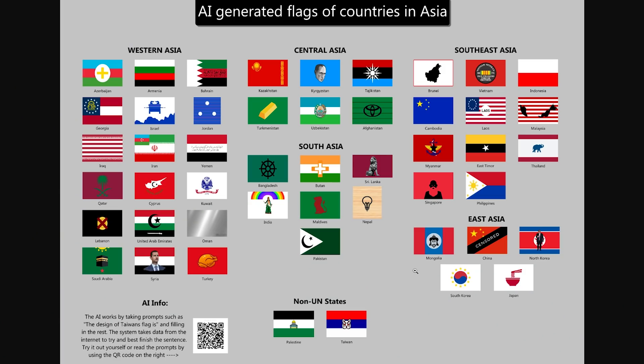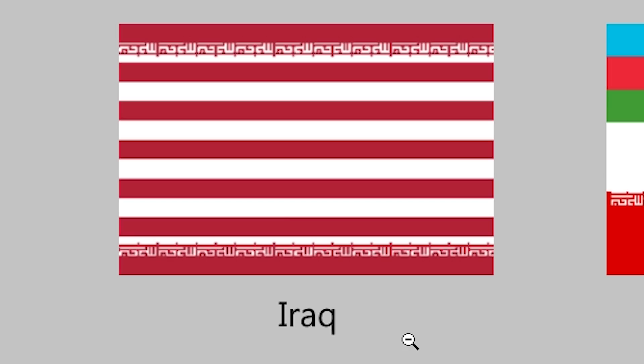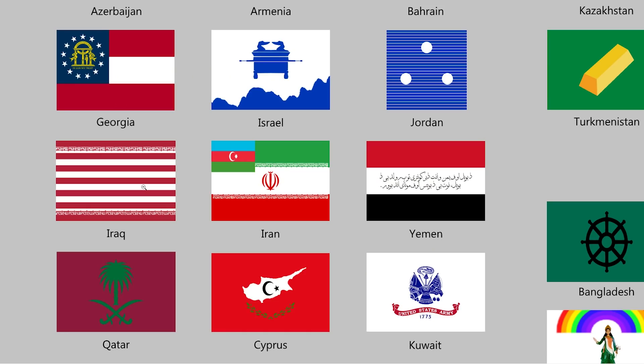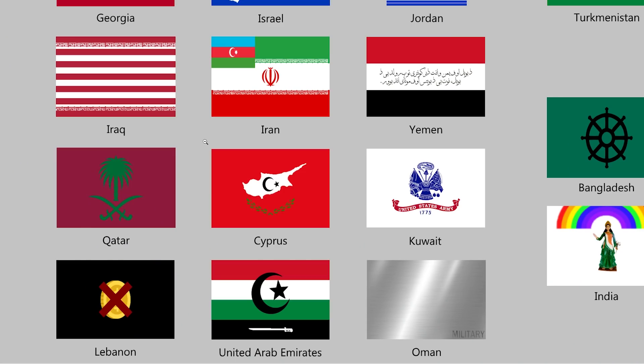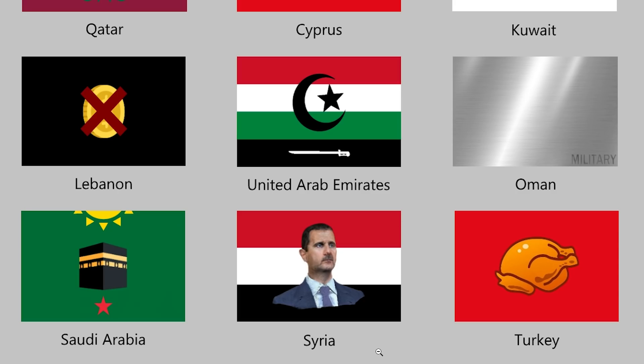AI generated flags of Asia. We saw a lot of the US and Europe — it's always funny to see what the artificial intelligence comes up with. I love Georgia — that's a perfect state Georgia flag. Iraq is weirdly kind of US-esque. The AI has officially labeled all of Cyprus as Turkey or something. It is also supporting Assad in Syria, clearly.